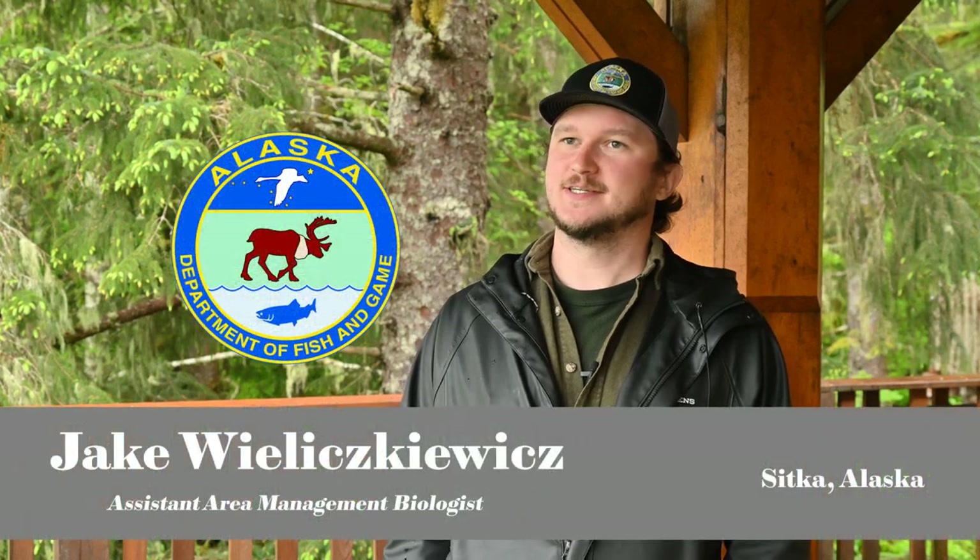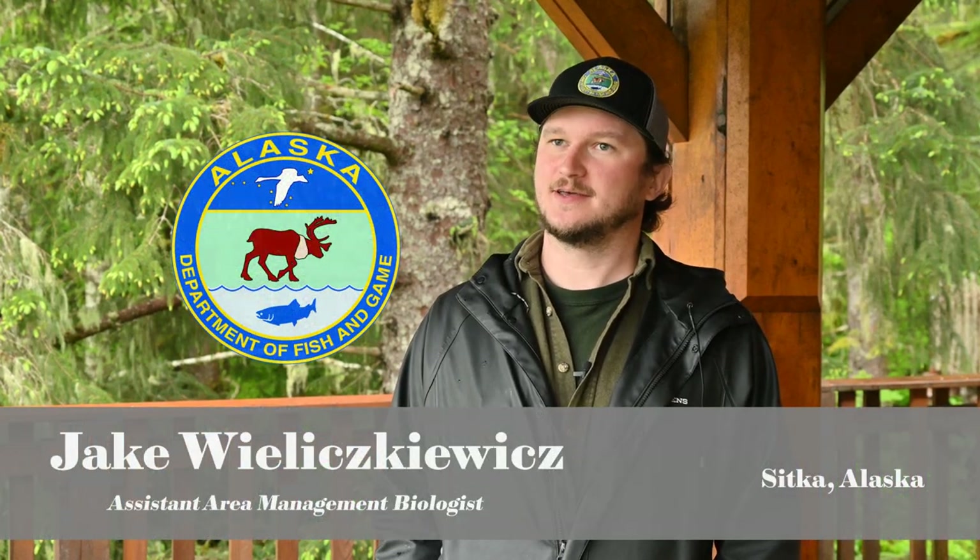My name is Jake Veloskiewicz. I'm the Assistant Area Management Biologist here in Sitka for the Division of Sportfish with the Alaska Department of Fish and Game.